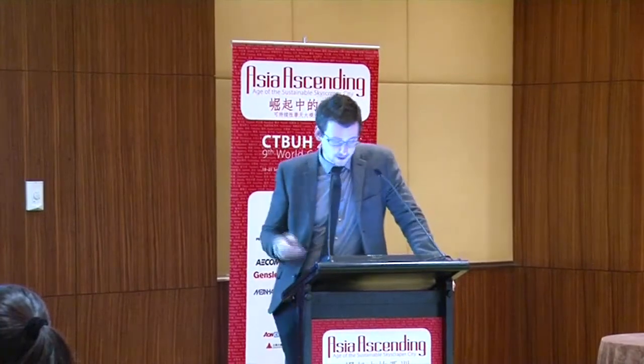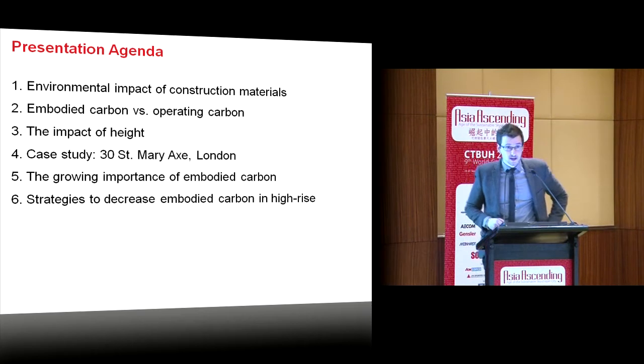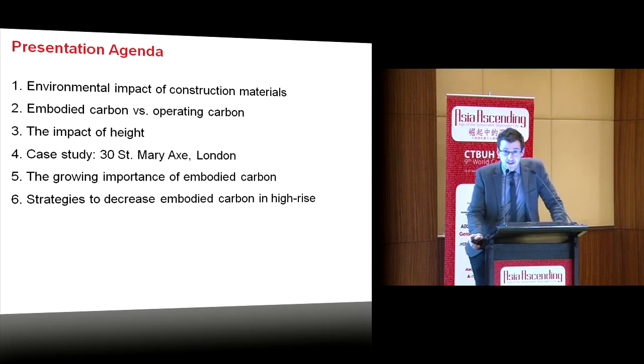Good afternoon. There are six main points to this presentation on embodied carbon and high-rise. Firstly, I'm going to be looking at the environmental impact of construction materials from a general point of view, touching on the differences between embodied carbon and operational carbon, examining the impact height has on both of these.